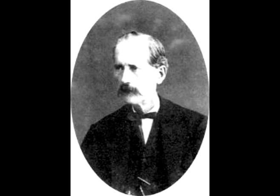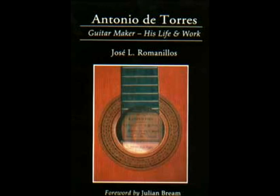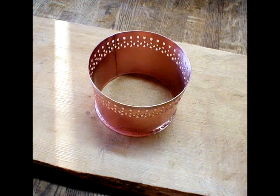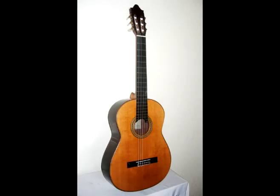A man named Antonio de Torres Gerardo set the standards of a guitar in the 19th century, including the shape, strings, tuning, size, weight, and the materials to construct the guitar. He also attached a metal cylinder to the sound hole which increased the volume. This cylinder is known as a tourner vase. The guitar made by Antonio is now known as the classical guitar.